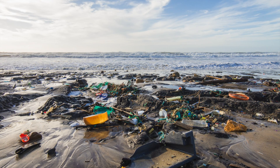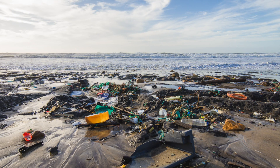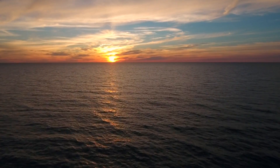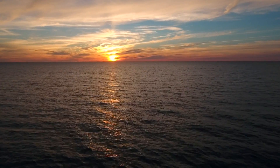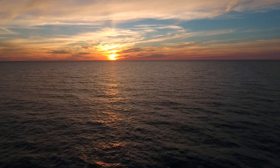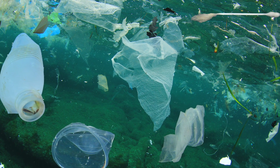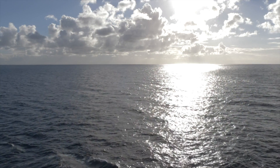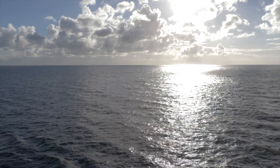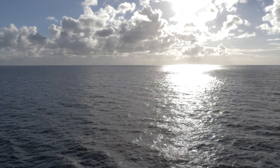99% of ocean plastic has gone missing. It's no secret that of the huge amounts of plastic we consume each day, a vast amount winds up in our oceans. Campaigns to reduce single-use plastic, such as the introduction of paper straws and heartbreaking pictures of birds tangled in bags and other packaging, have been aiming to tackle this, though there is still an estimated 8 million tons of plastic entering the ocean annually. Scientists are confused as to where the plastic actually is in the oceans themselves.